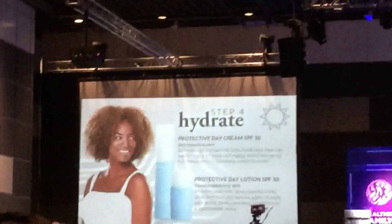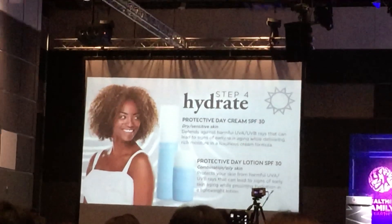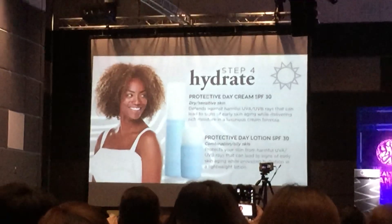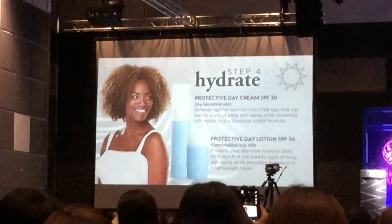The lotion is a little bit lighter, so most people who have oily skin will prefer the lotion. If your skin tends to be more dry, you'll probably like the cream formula better.